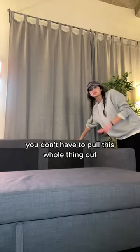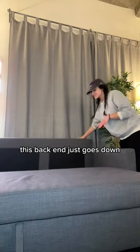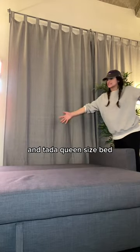To make it into the bed, you don't have to pull this whole thing out. This back end just goes down and ta-da! Queen-size bed.